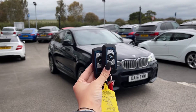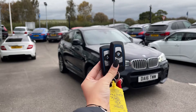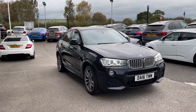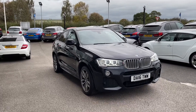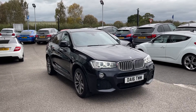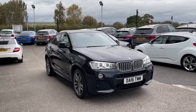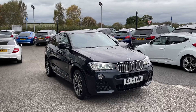Hi, I'm Jordan from Motomatch Stafford, and this is the BMW X4 Sport Auto X Drive — a three-litre diesel automatic. This car is part of our Motomatch Approved Vehicles, which means it comes with a 30-day warranty or up to 1,000 miles, whichever comes first. If you'd like to find out more, you can give us a call on 01785 899 474.